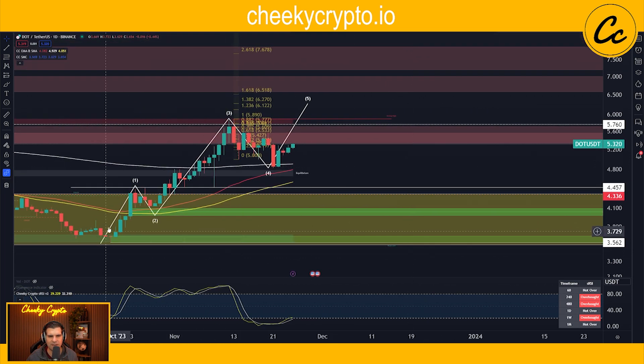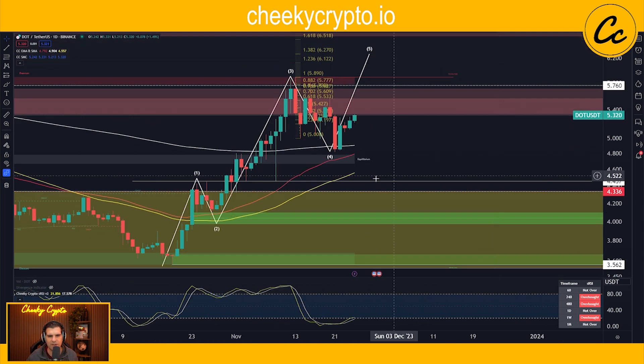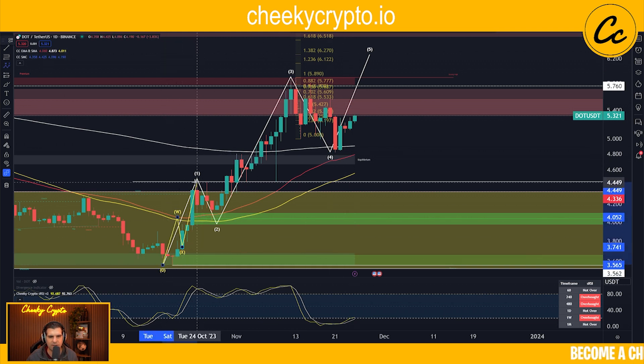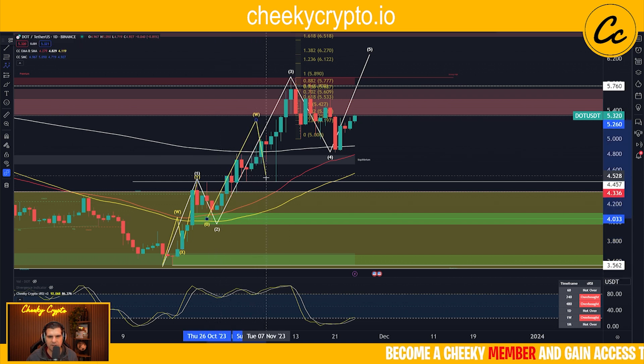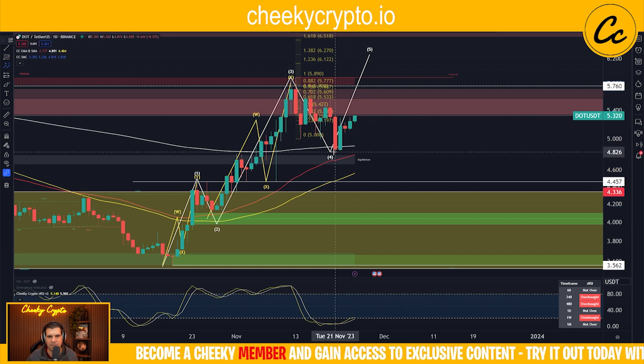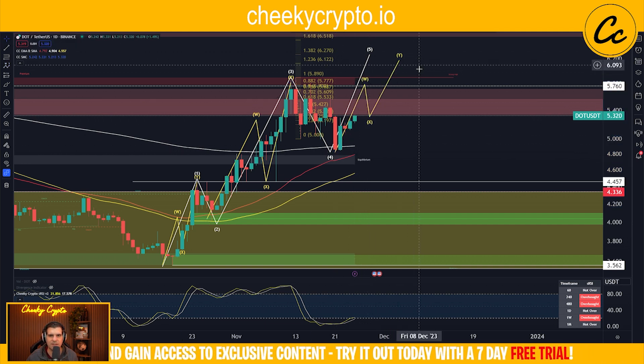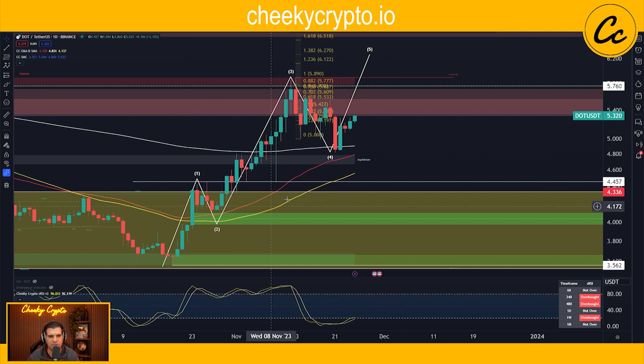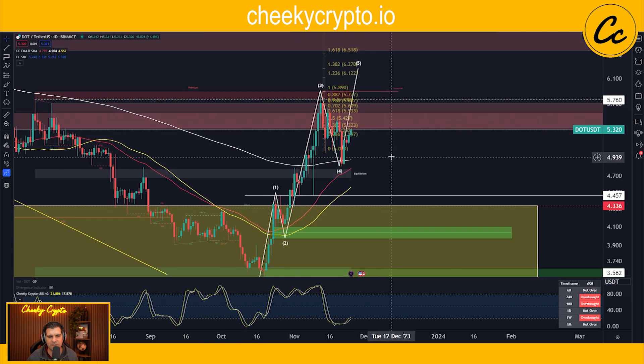Taking this up to the daily time frame, I'm tracking a five-wave impulsive movement. However, we have to consider this a diagonal, not an impulsive break. The reason for that is the wick you see here — this move to the downside changes the entire structure into three-wave patterns. So you have a three-wave pattern over there, a three-wave pattern over here, and what we'll look for in the final fifth wave to the upside is another three-wave pattern. The whole structure will be a five-wave diagonal, confirmed by hitting the 1.618 Fibonacci level.